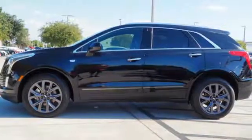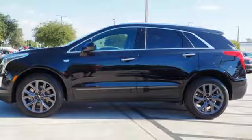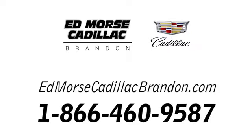There's even more to see in person. Take it for a test drive today. Call us today at 1-866-460-9587. For value and for service, it's Edmars.